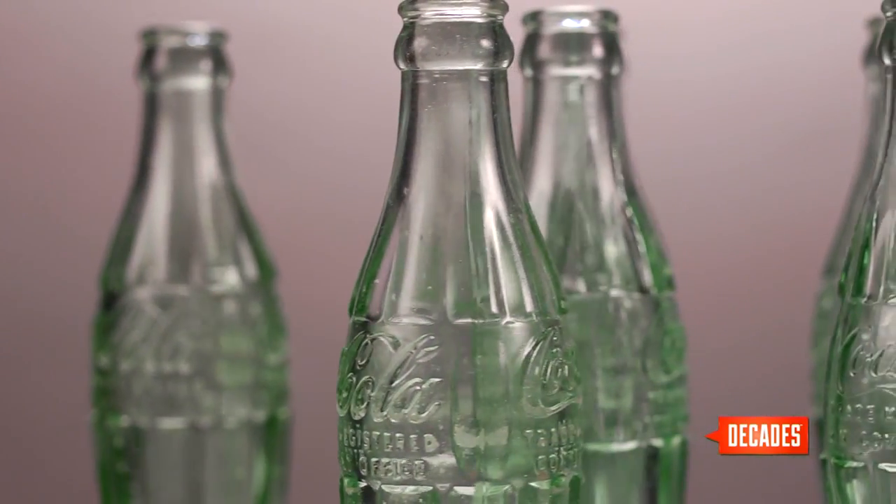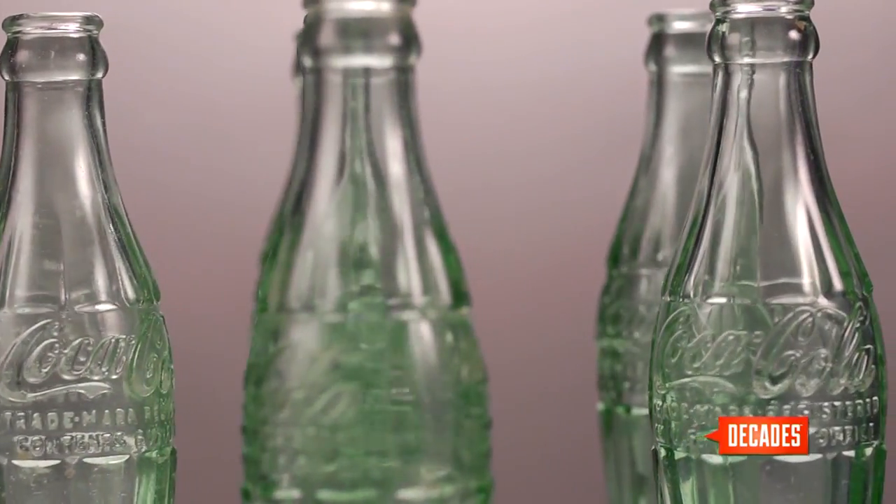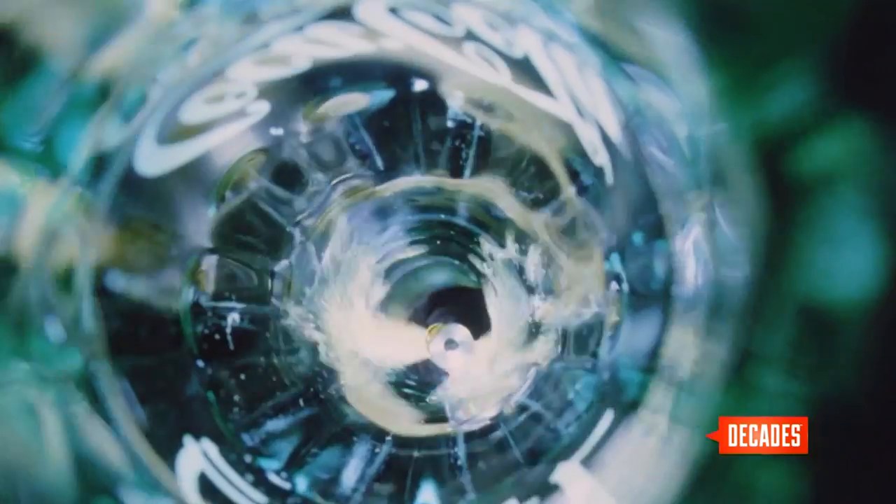The Georgia Green of the Coke bottle was a design choice, chosen by Chapman Root of the Root Glass Company — the company that patented the bottle. Chapman had done studies and thought that the brown liquid inside was set off beautifully by the green. It's actually a German dye, called Georgia Green because the Coca-Cola Company is based in Georgia.